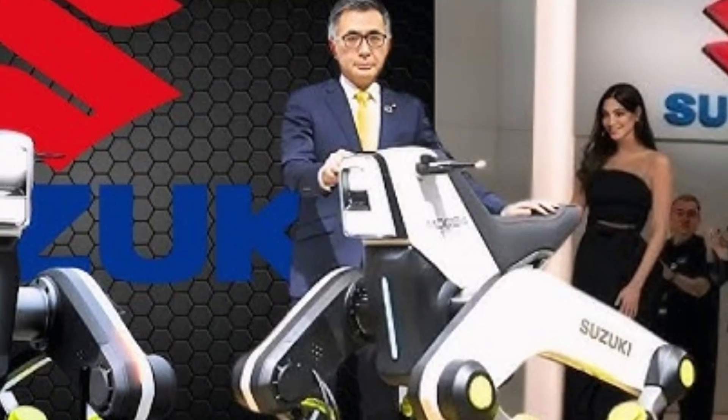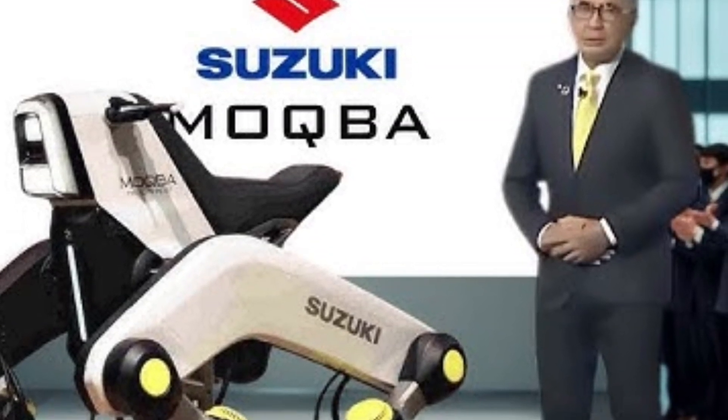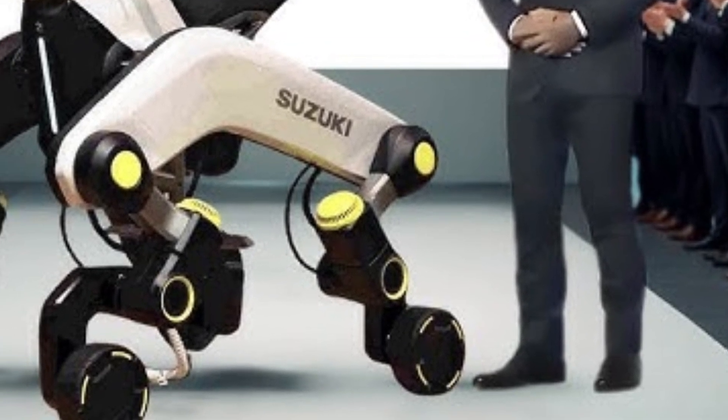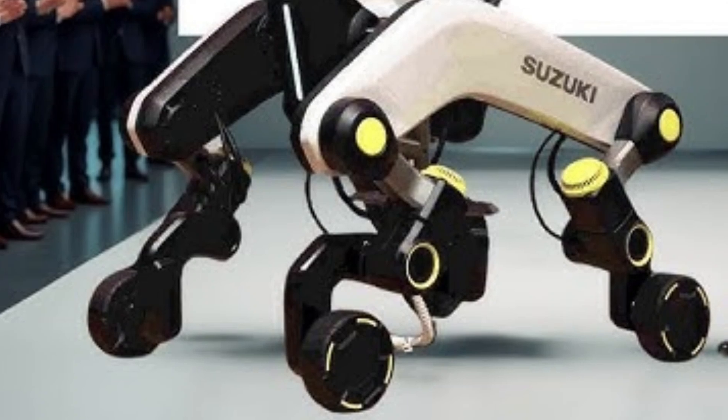In 2026, Suzuki is pushing boundaries with something that looks straight out of a sci-fi movie: the Suzuki Mokba robot. This isn't your typical robot assistant — it's a groundbreaking blend of mobility and robotics, designed to completely redefine how people with limited mobility interact with the world.